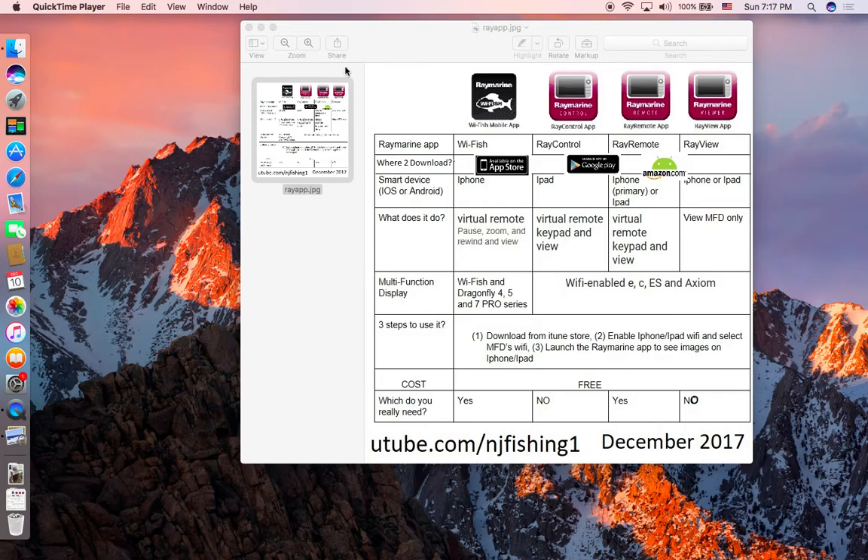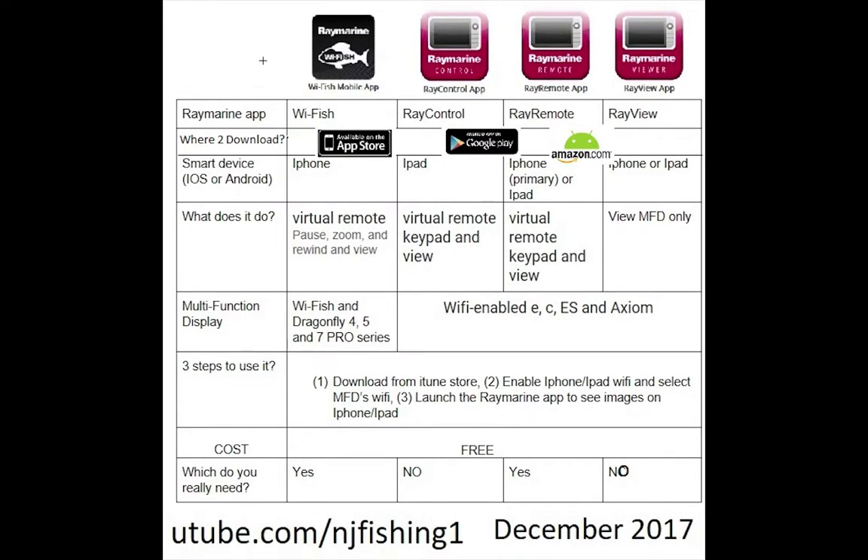I'm going to show you four mobile apps to stream the sonar images on your fish finder to your iPhone or smart device. Here we go. This is the table I produced when I was doing my research. The first one is WhiFish, second one is Ray Control, third one is Ray Remote, the fourth one is Ray View. These are all developed by Raymarine and these apps can control and stream whatever is displaying on the sonar image to your iPhone.